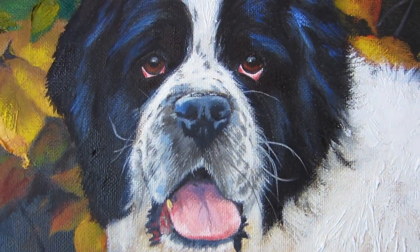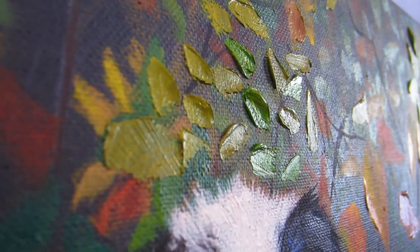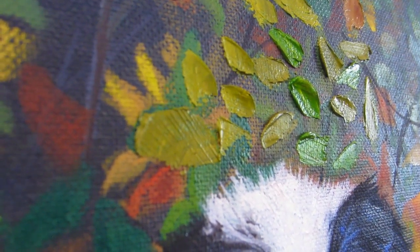I really got into doing a lot of palette knife texture on the leaves, on the grass, and on his fur. I hope this is a piece that his owners enjoy for years to come. I really enjoy doing these — they bring a lot of happiness to a lot of people.